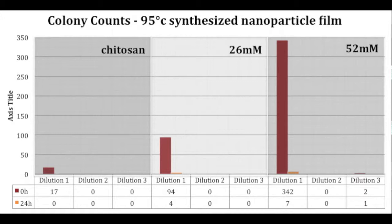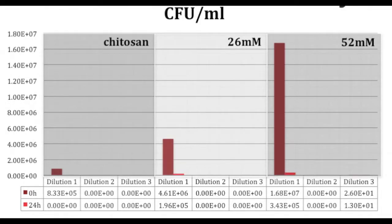The comparison of the zero-hour and 24-hour cell culture counts revealed that all three film surfaces managed to kill bacteria, with the 26 millimolar concentration film killing 90 cell cultures and the 52 millimolar killing over 330 cell cultures. This translates into colony forming units ranging from 0 to 3.4×10⁵ colony forming units per milliliter, which is well within our design goal.